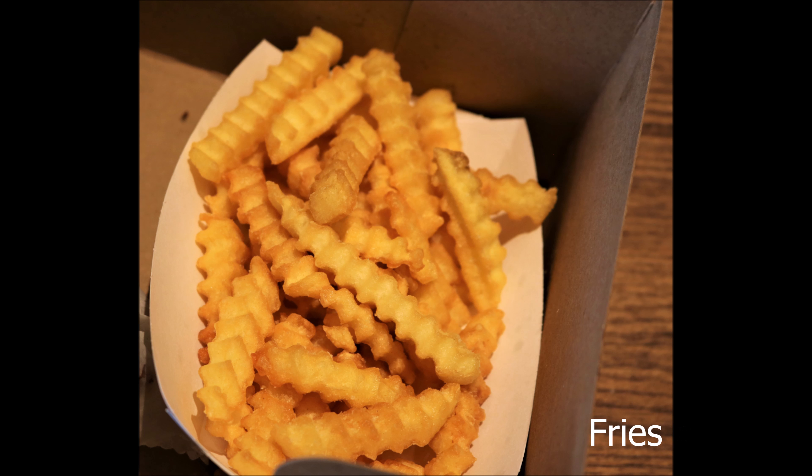We didn't like the fried cheese in this burger, so next time we will order something else. They serve crinkle cut fries — they were crunchy and very good with some ketchup. Yum!